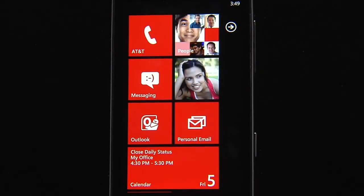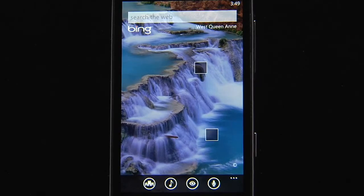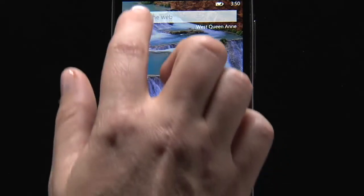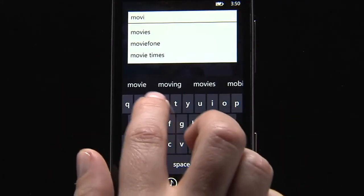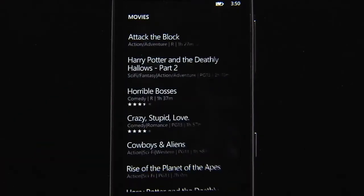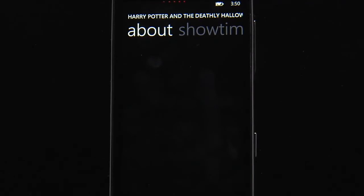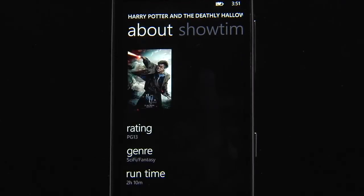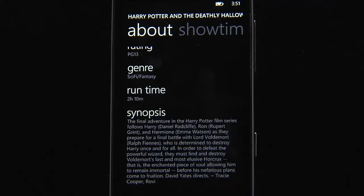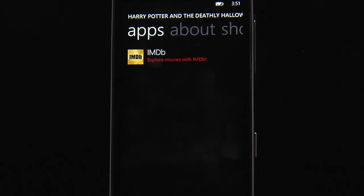One of the standout features for Windows Phone is its search capability powered by Bing. I'm going to the movies this weekend and want to see what's out in the theaters, so I'll do a quick search on movies. Bing brings up a listing of all the movies in theaters. I'll go see Harry Potter — this brings up the quick card for the movie. A quick card gives you all the information about a topic: its rating, run time, and even a description. I can swipe over and check out show times. And with the new App Connect, Bing searches inside the apps on my phone — because I have IMDB installed, I can tap on it and pull up the IMDB results for Harry Potter.